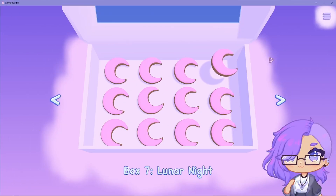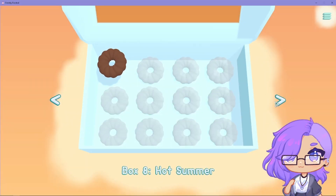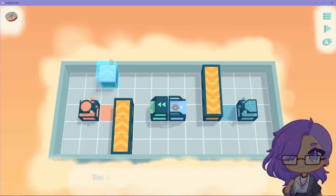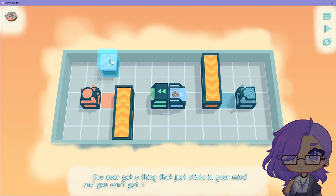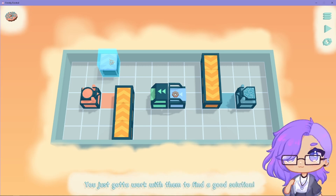We're back with another episode of Freshly Frosted. We just finished Box Seven, now we're going on to Box Eight, which is Hot Summer. Feels like hot summer is still here, but it's already fall. Let's do the first puzzle. Fixed conveyors are like that — you just gotta work with them to find a good solution.